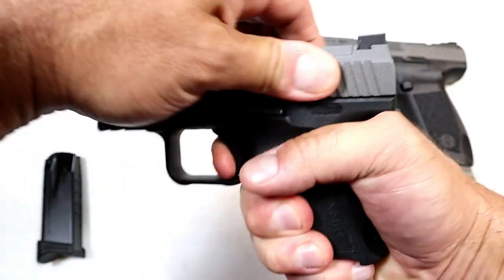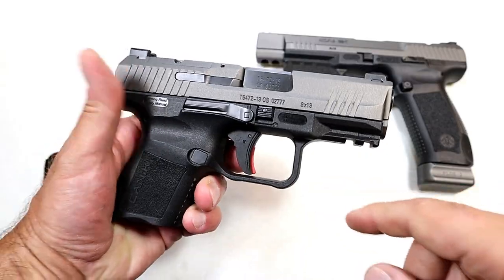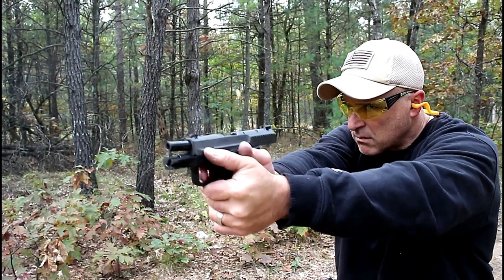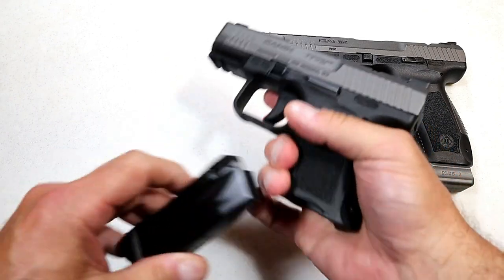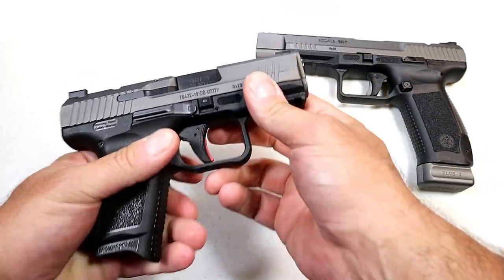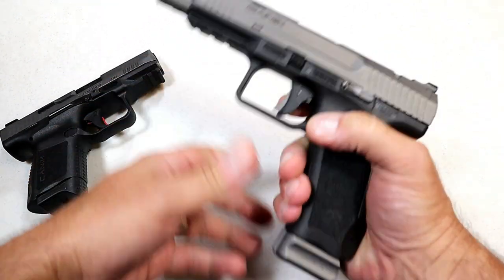It has both metal, a striker-fire indicator, a rail, front serrations, and a trigger measuring right at five and a quarter pounds with a very short reset. It also has an ambidextrous slide stop. At the range it handles just like all the other Canik handguns — like a full-size handgun. It's very accurate, a smooth shooter, and has been reliable for me. I've run a variety of rounds through it and it has performed very well. I'm very pleased with it — Canik did a great job with their smallest handgun.